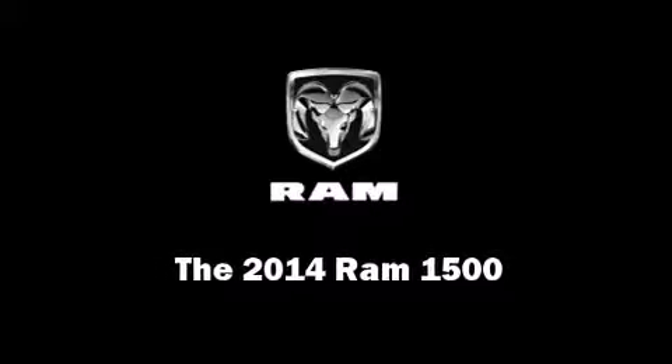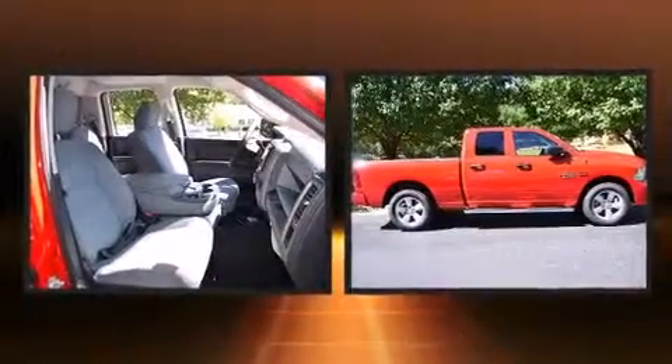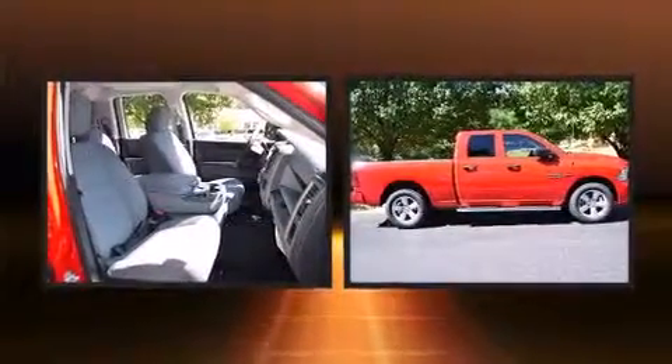Discerning drivers will appreciate the 2014 Ram 1500. It features an automatic transmission, rear-wheel drive, and a powerful eight-cylinder engine.